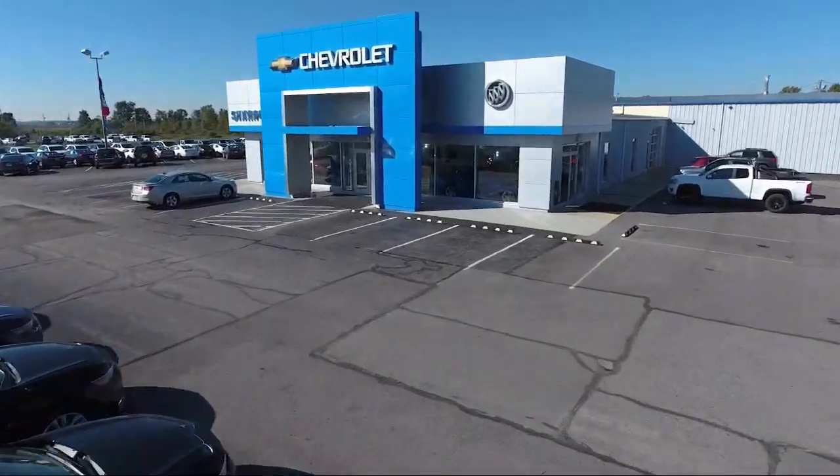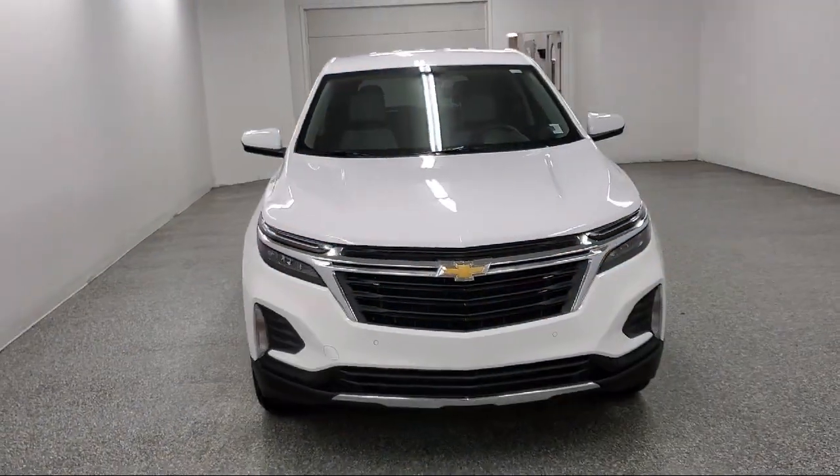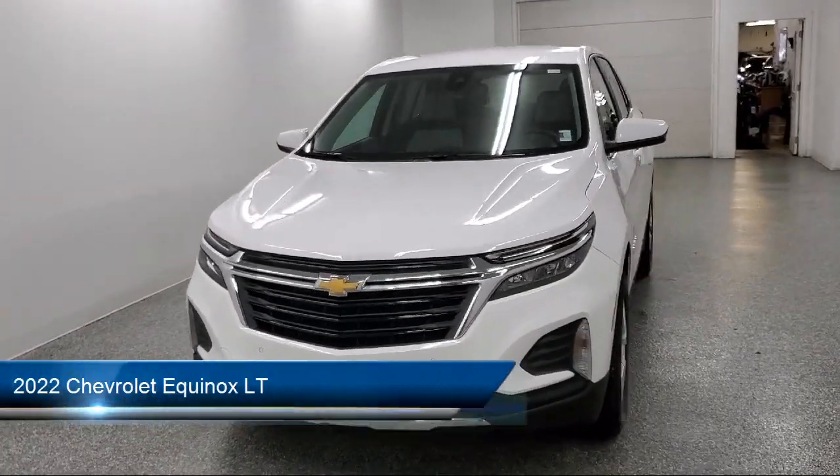Welcome to Sharp Knack Chevrolet Buick Cadillac. Here's a look at another one of our great vehicles from our inventory.